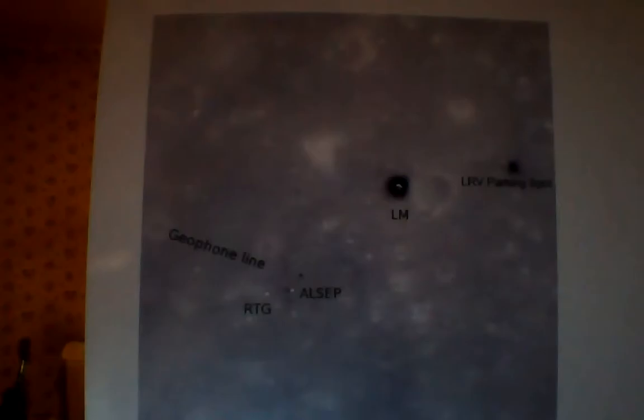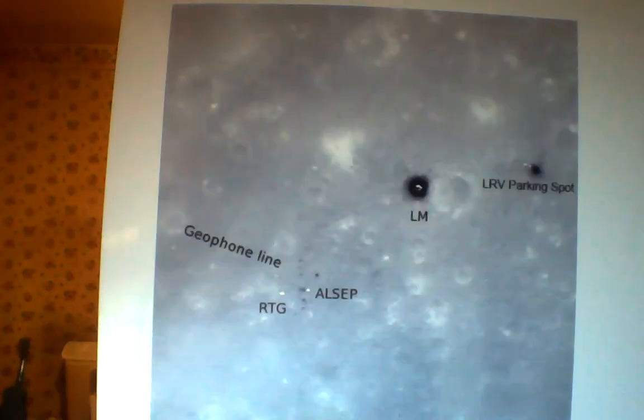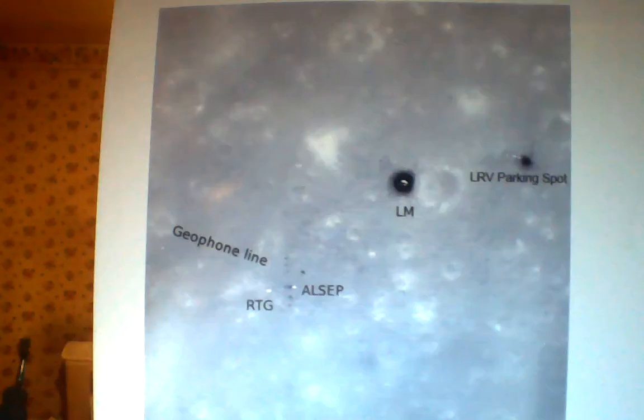Now we can go to Apollo 16 and its landing site. These are recent pictures. The Apollo 16 lander is the Orion, and you can see the footprints of John Young and Charles Duke who walked on the moon there.